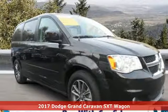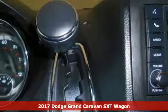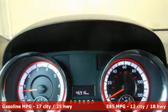Here's a certified 2017 Dodge Grand Caravan. The comfort, technology and premium features built into this Grand Caravan make every trip feel like a vacation.